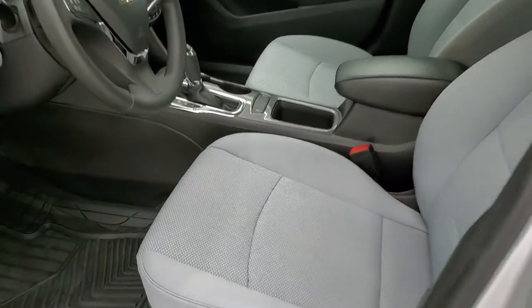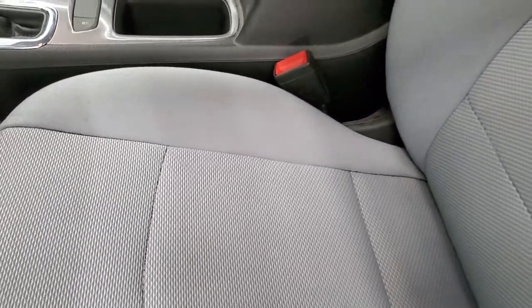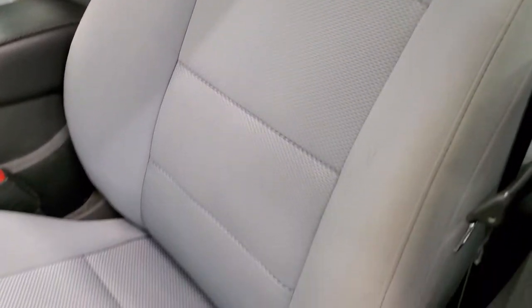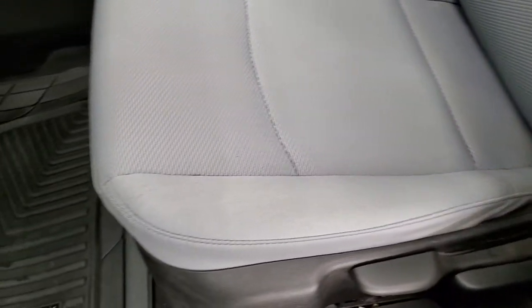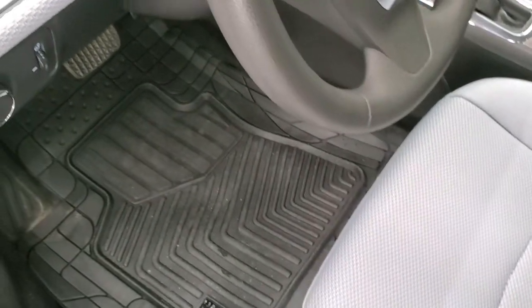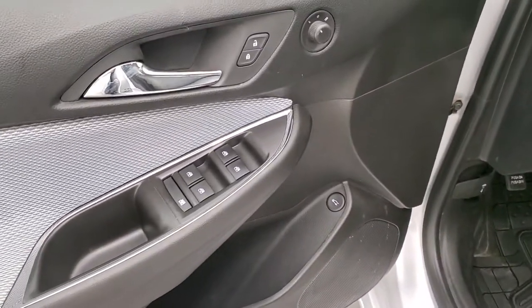Inside, the LS package gives you the gray cloth interior. No major rips or tears on the seats — they are in really nice condition. It has a nice set of all-weather custom fit floor mats, auto headlamps, power windows, power locks, and power mirrors.